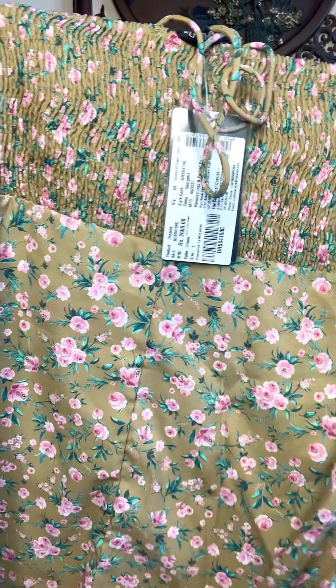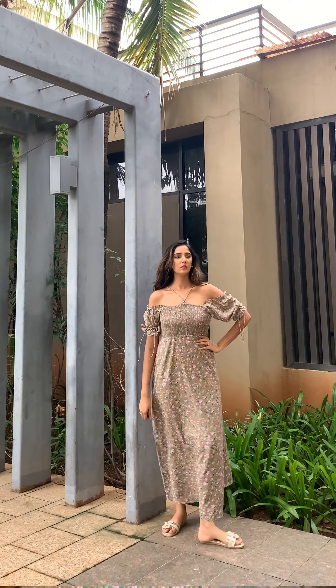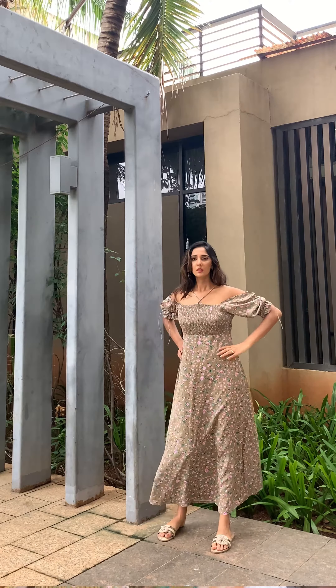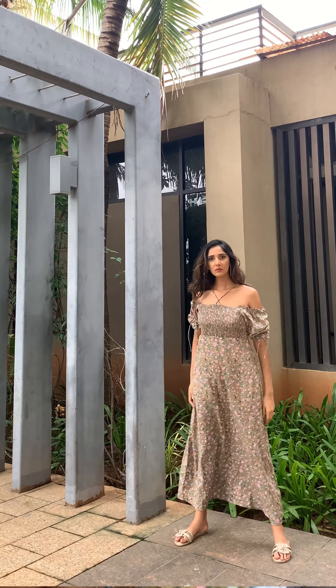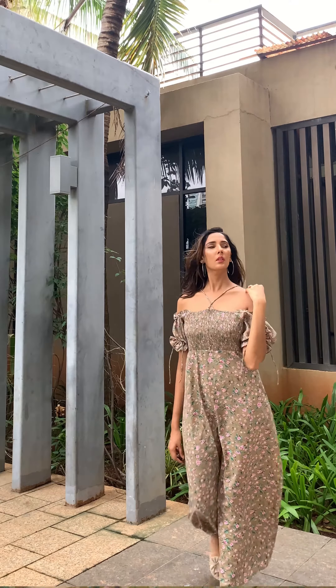My next outfit is this green and pink floral smocked maxi dress. I love this maxi — its style is very unique. It is an off-shoulder style with a strappy pattern on the neck and puff-style sleeves. The color is very unique and the floral print is very on-trend. The fabric is georgette and the outfit is not transparent, which I feel very good about. The neckline has a square pattern. Its price is Rs. 2600 but I got it for only Rs. 1300 — 50% off. I ordered it in large size.